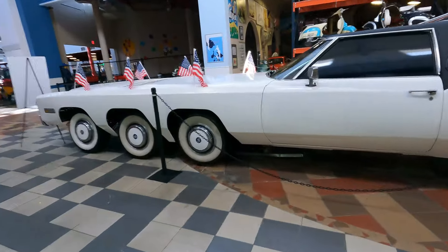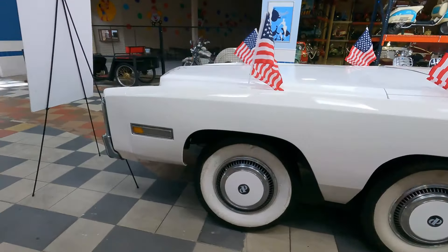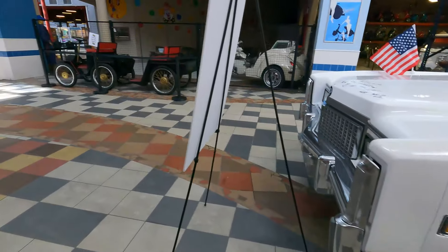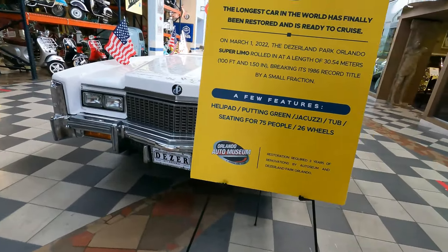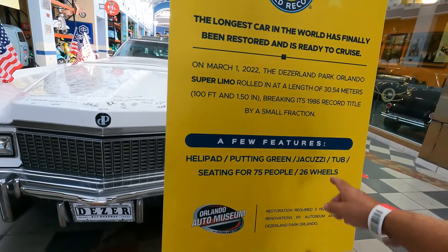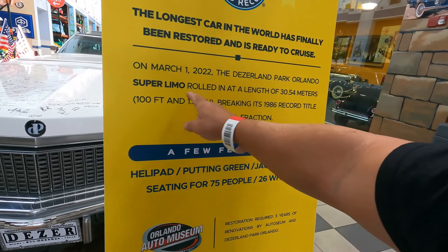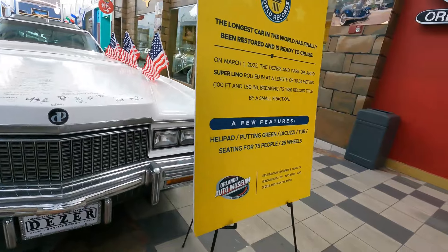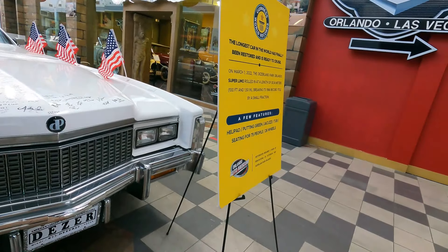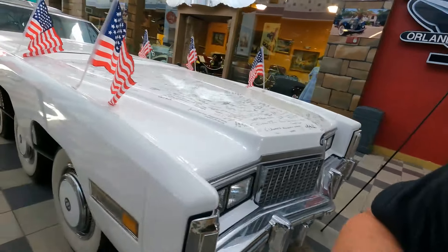Here's the front end. The car is so long it takes ten minutes to walk down one side. As of March 1st, 2022, Orlando's Summer limo rolled in at a length of 30.54 meters — a hundred feet and one and a half inches long.